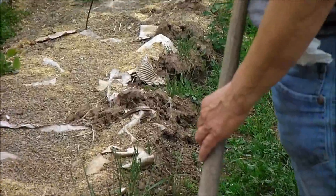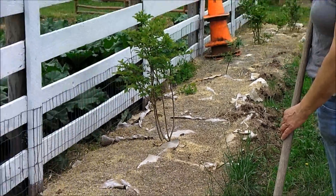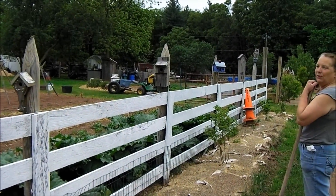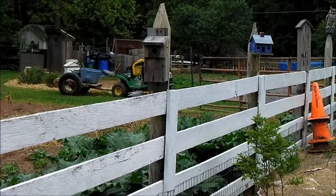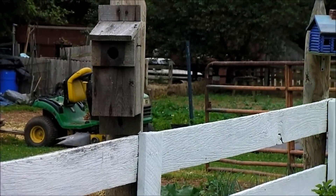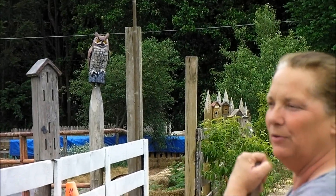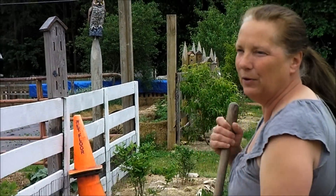In case you notice my little bird houses, we finally figured out what to do with them. We're just putting them all along the fence posts at the garden and attracting all kinds of lovely bluebirds and little jenny wrens, and I really do enjoy those beneficial insect eaters being around the garden.